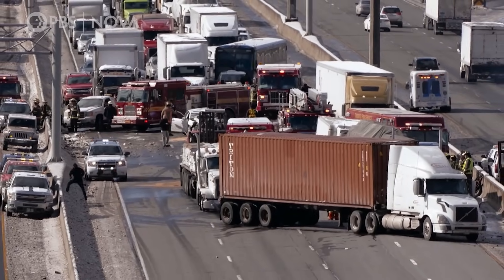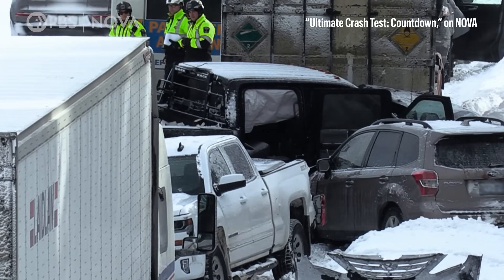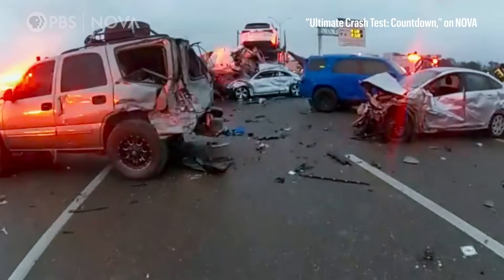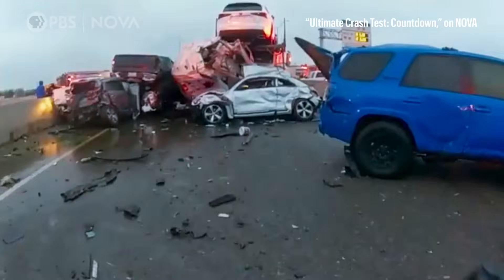What causes pileups in the real world? The causes of crashes are really complex — it's not just a single factor like speed, weather, or distraction. It's often many factors coming together. It's incidents like this that have inspired the scenario for James's experiment.